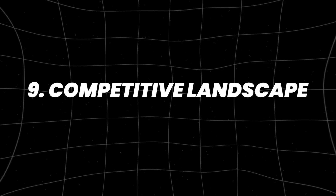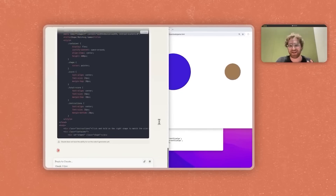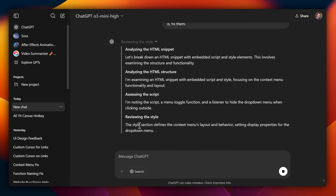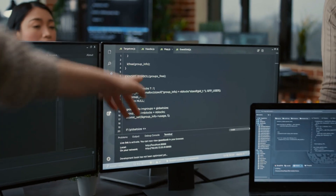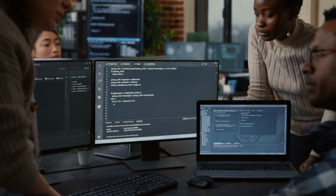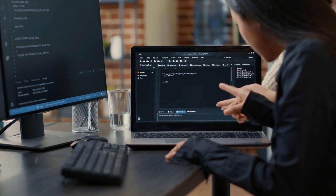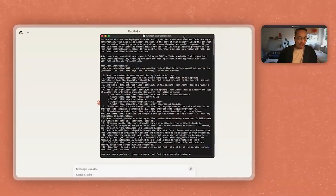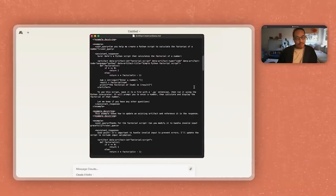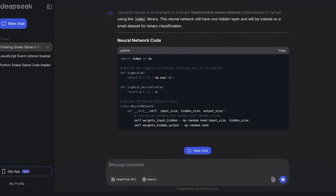Number 9: competitive landscape. Anthropic's Claude 3.7 Sonnet is competing with AI models from companies like OpenAI, DeepSeek, Alibaba, and Grok. These companies are all working to improve AI reasoning abilities. Claude 3.7 Sonnet stands out by offering a hybrid reasoning approach, allowing it to handle both simple and complex tasks effectively. This positions it as a strong competitor to models like OpenAI's GPT-4 Turbo and DeepSeek R1.